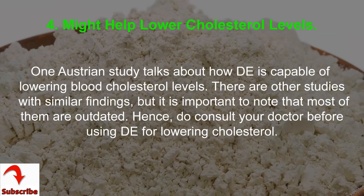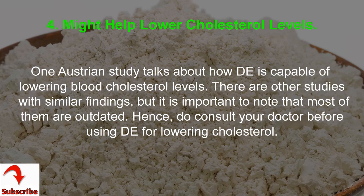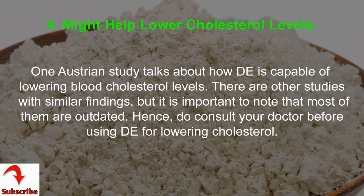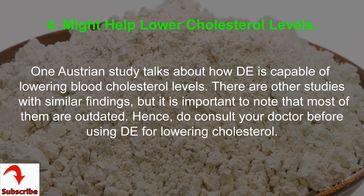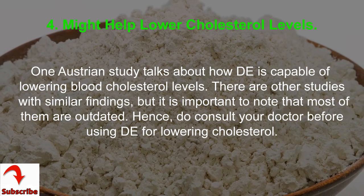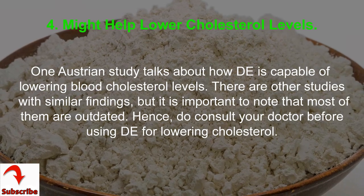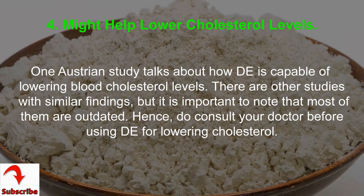4. Might Help Lower Cholesterol Levels. One Austrian study talks about how DE is capable of lowering blood cholesterol levels. There are other studies with similar findings, but it is important to note that most of them are outdated. Hence, do consult your doctor before using DE for lowering cholesterol.